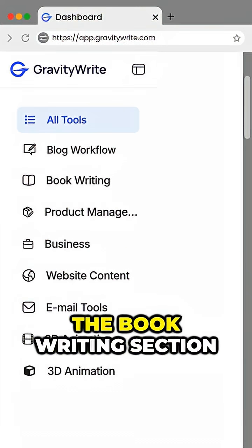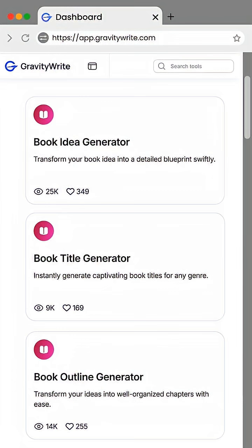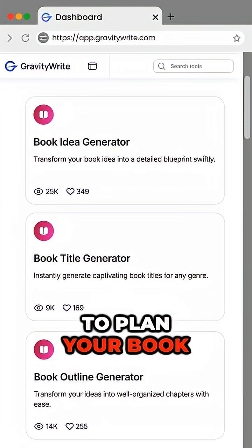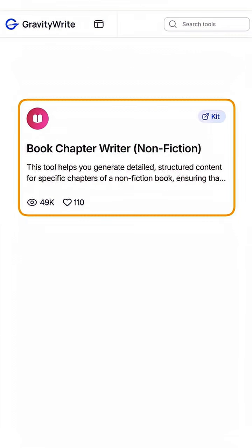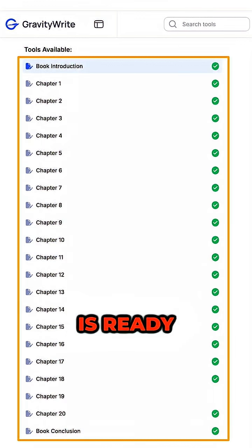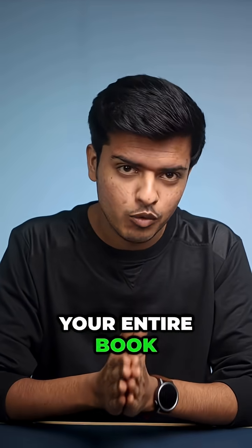First, we have GravityWrite. Just go to the book writing section of this tool. Use the idea generator, title generator, and outline generator to plan your book. Then use the book chapter writer — just enter your details, click create content, and your chapter is ready. Repeat this to complete your entire book.